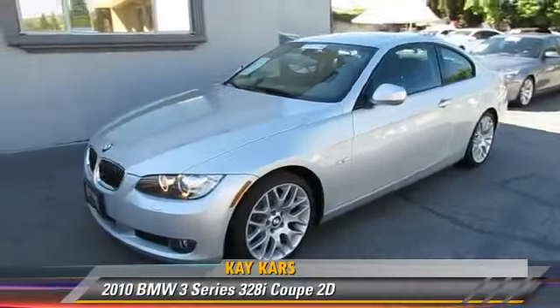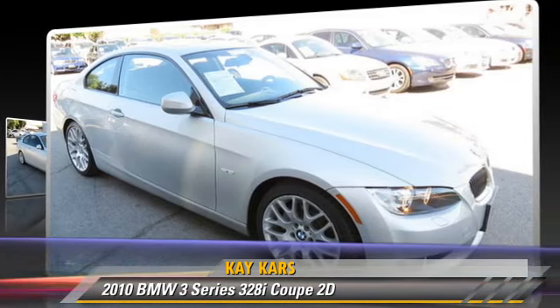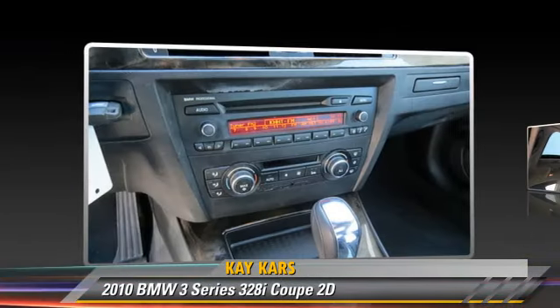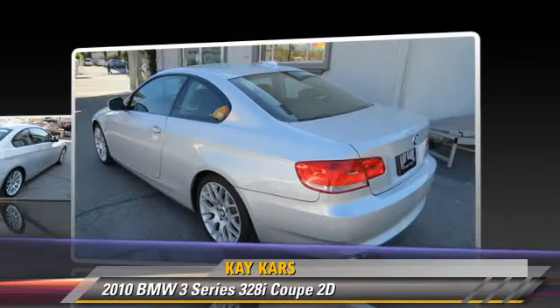The 2010 BMW 328i, powered by a 3.0-liter six-cylinder engine with a six-speed automatic transmission with overdrive. This rear-wheel drive coupe with fewer than 10,000 miles on the odometer gets up to 27 miles per gallon.